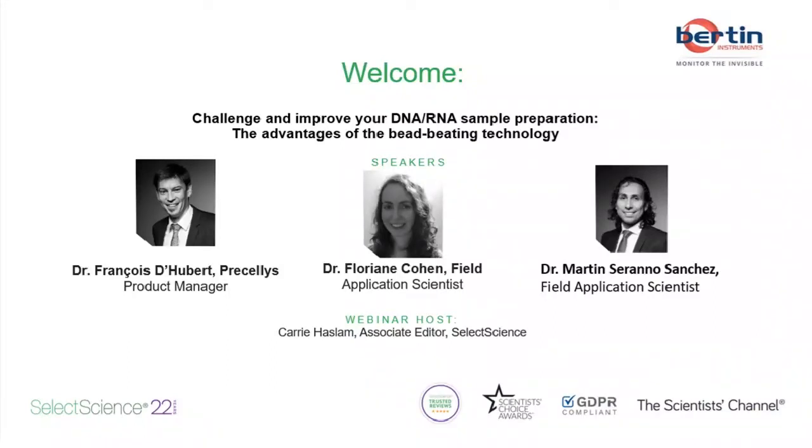Hello and welcome to everyone joining us for today's Select Science webinar entitled 'Challenge and Improve Your DNA, RNA Sample Preparation: The Advantages of the Bead Beating Technology.' My name is Carrie Haslam and I will be moderating today's presentation.